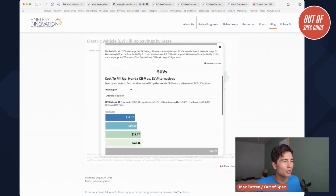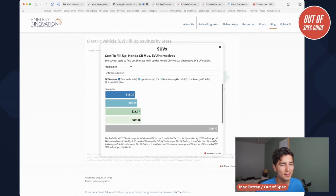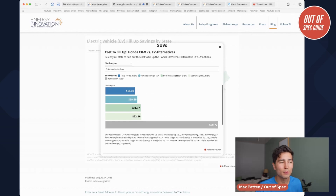They find with SUVs, taking comparable models — the Tesla Model Y, the Hyundai Ioniq 5, the Ford Mustang Mach-E, and the Volkswagen ID.4 — comparing to a gas Honda CR-V, it's way cheaper to fill up in Washington to go the same distance. For the Honda CR-V, that's normalized to 420 miles. It's almost $70 to fill up, whereas it's $20 or less for a lot of these EVs to go the same distance.